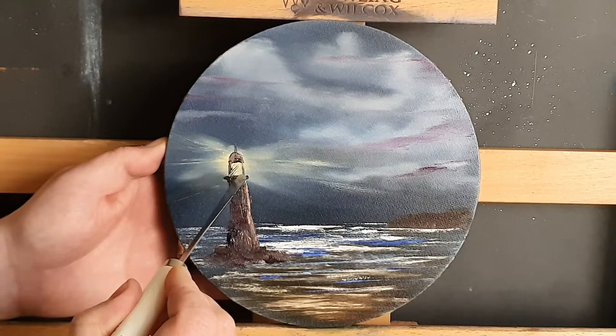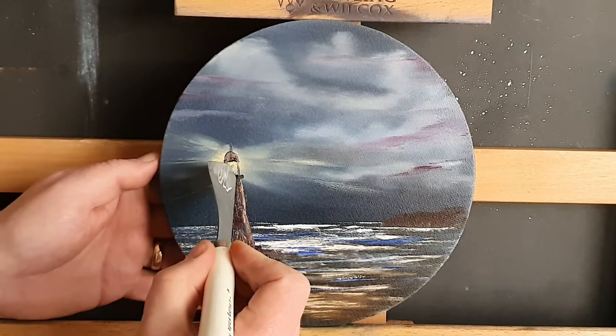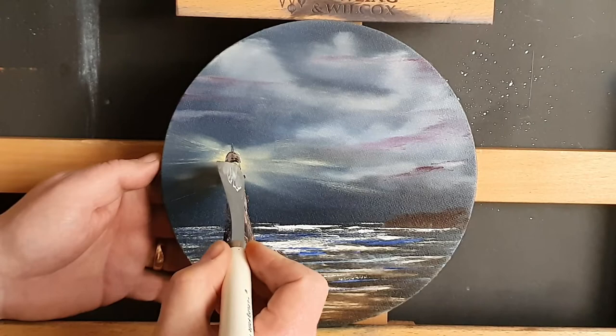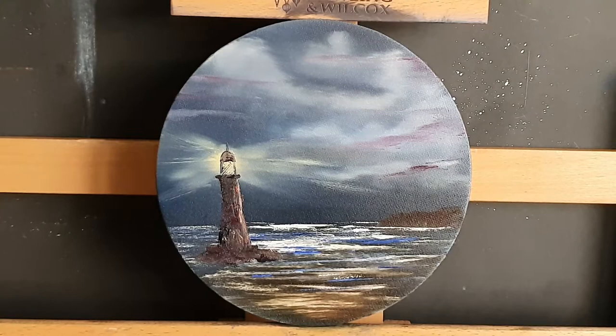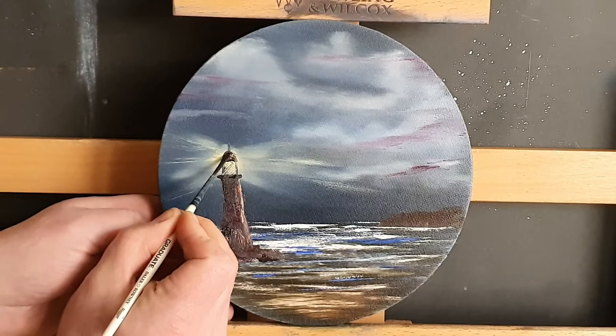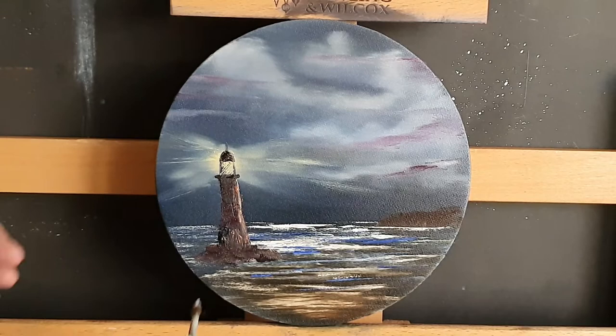Right, with a dry palette knife, all we're doing is using the very tip and just scraping in — you can hardly see it — what would look like a mesh, like diamond-shaped glass. You won't see it all; you'll just get a few little indications there, just so you can pick out the glass of the lighthouse. And how simple was this lighthouse to produce? The simplest paintings seem to me to be the most desirable ones, the most striking ones.